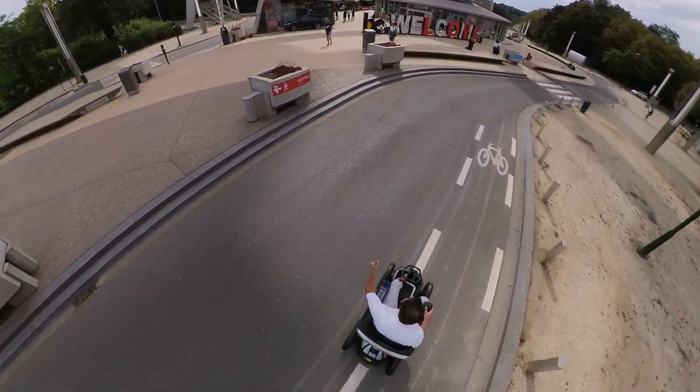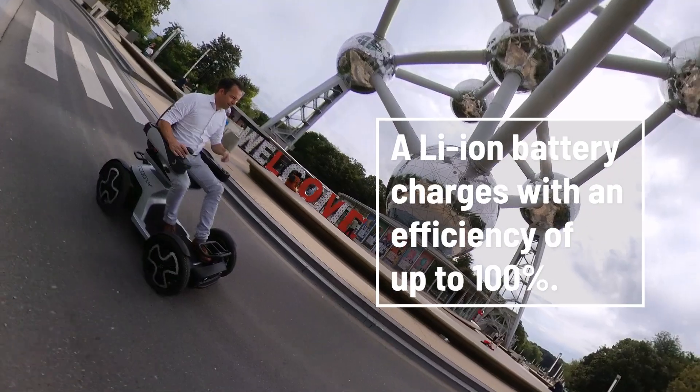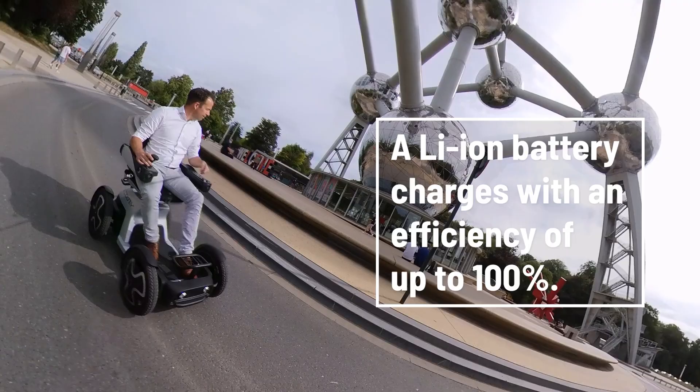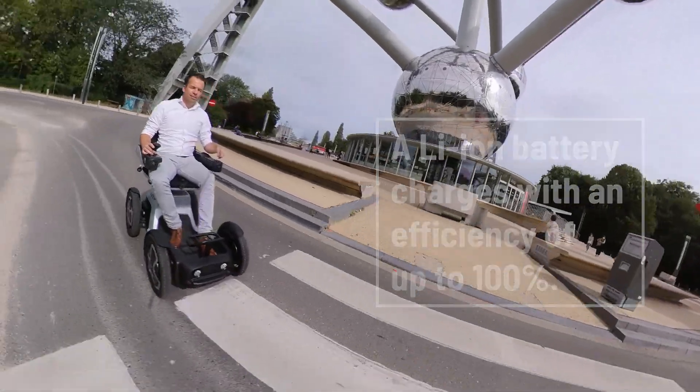The fourth advantage is energy efficiency. Lithium-ion batteries are significantly more efficient in storing energy than lead batteries. Lithium batteries charge with an efficiency of almost 100%, compared to 85% with the vast majority of lead acid batteries.